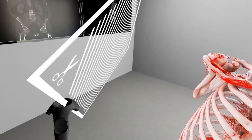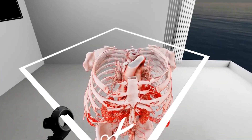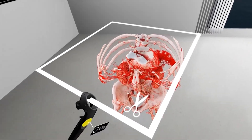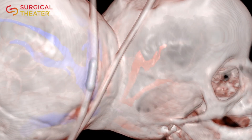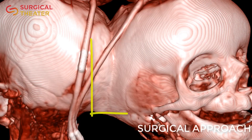Surgical Theater is an advanced visualization platform that uses patient-specific imaging to create comprehensive 3D 360 models. In patient education, our platform provides a way for surgeons and patients to connect at a deeper level, offering a model based on the data surgeons are used to seeing, in a way that patients can interact with.